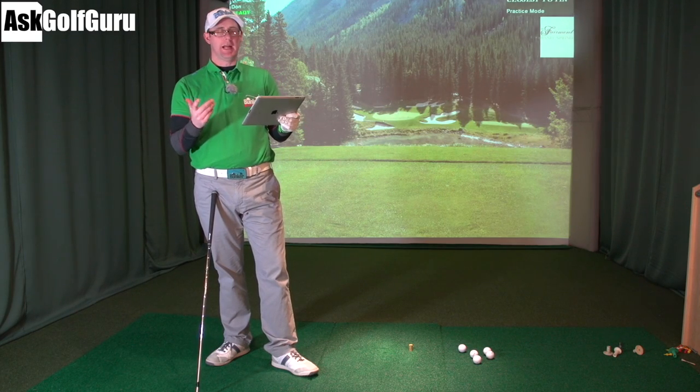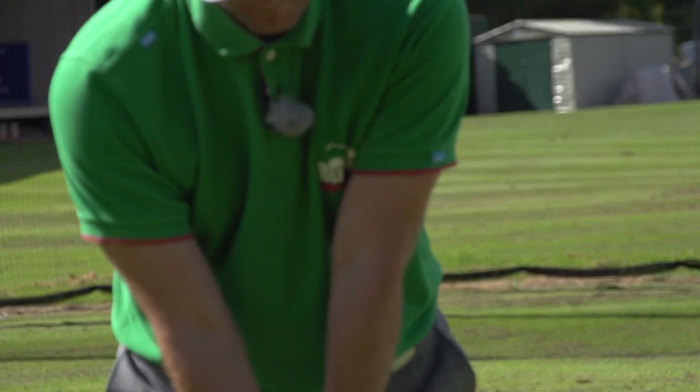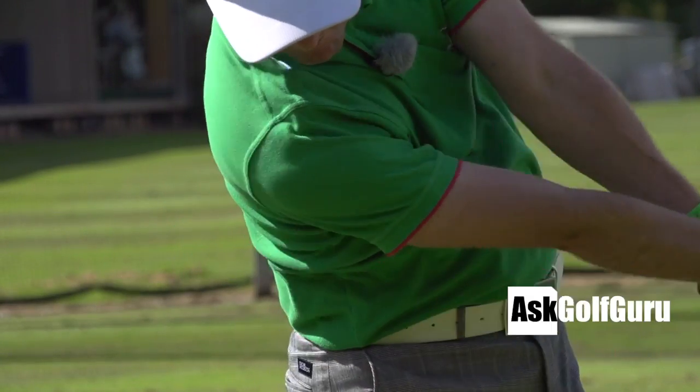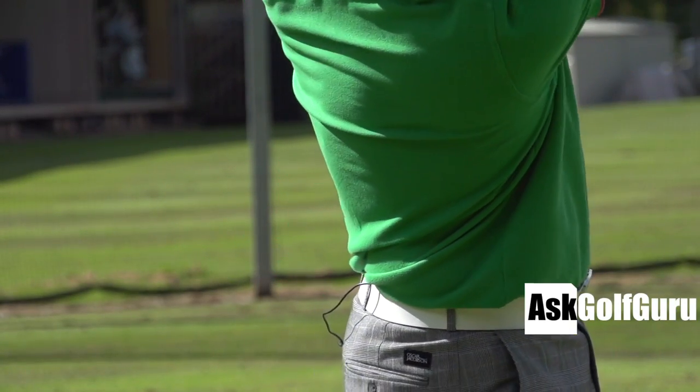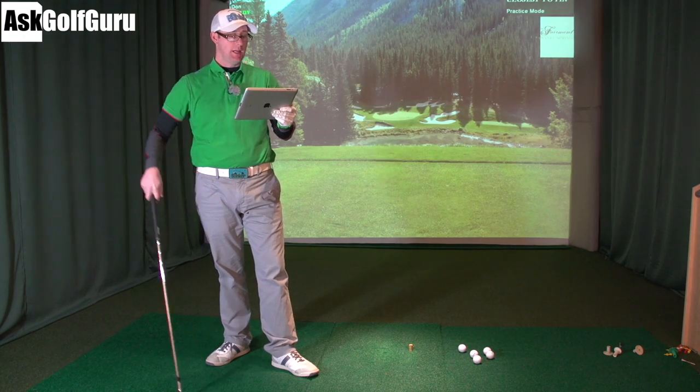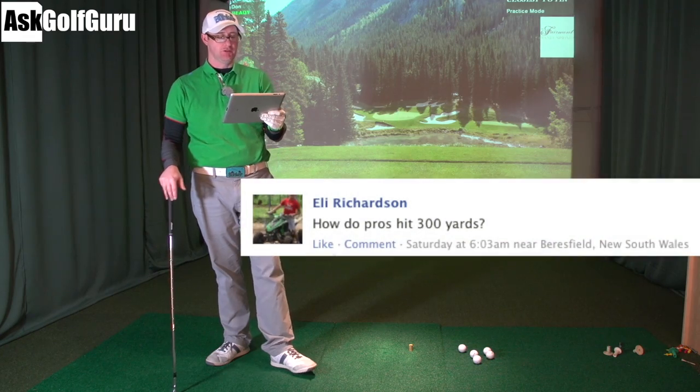Hello, Mark Crossword here. More questions coming at you. Let's get stuck in. It's a simple question here: how do pros hit 300 yards?